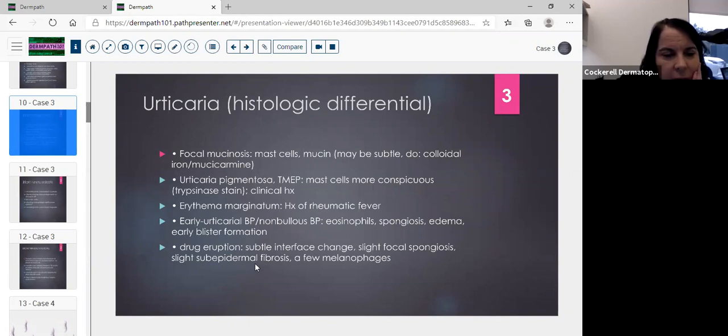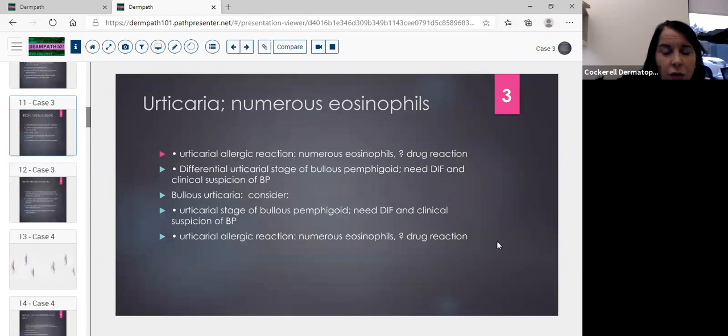The tryptase stain can be very helpful with urticaria pigmentosa. Erythema marginatum is also in the differential but requires a history of rheumatic fever. Bullous pemphigoid should be considered, especially if you see a subepidermal bulla forming — you'd see many eosinophils, spongiosis, edema, and early blister formation. Also consider drug eruption, where you'd see subtle interface changes, slight spongiosis, and slight subepidermal fibrosis. When numerous eosinophils are present as in this case, think about an urticarial allergic reaction.